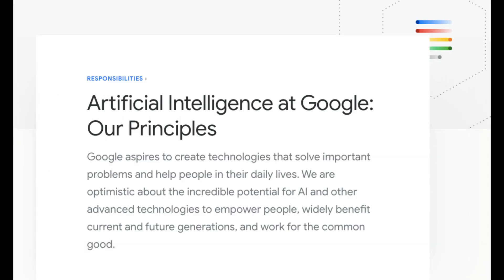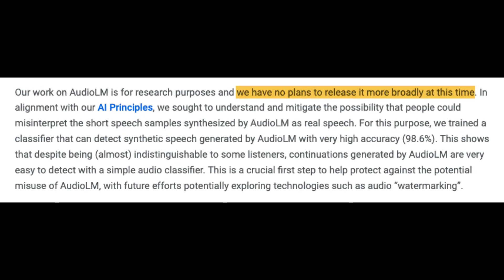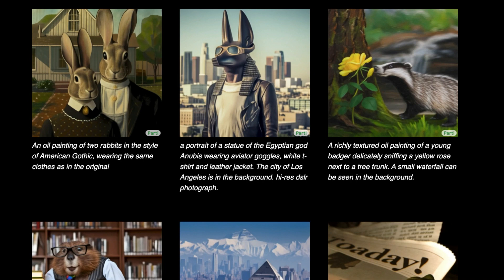At the moment, the Google team is not releasing the model to the public due to their internal AI principles. They want to first understand and reduce the likelihood that people might mistake the brief speech samples produced by Audio LM for real speech. This is no surprise, considering we're in the age of AI-generated media — from text, images, and video to audio.